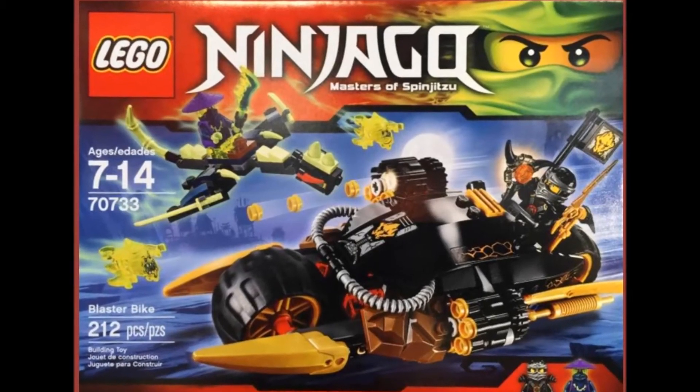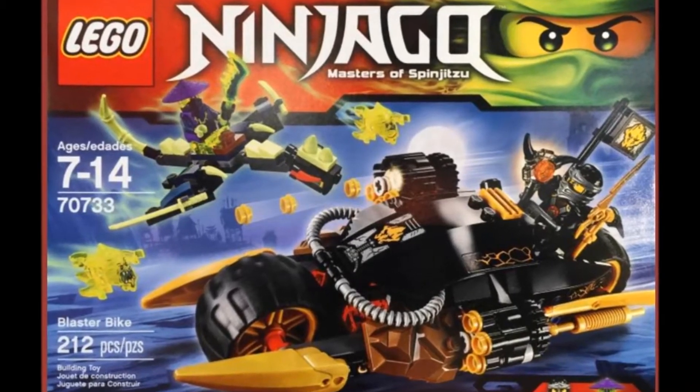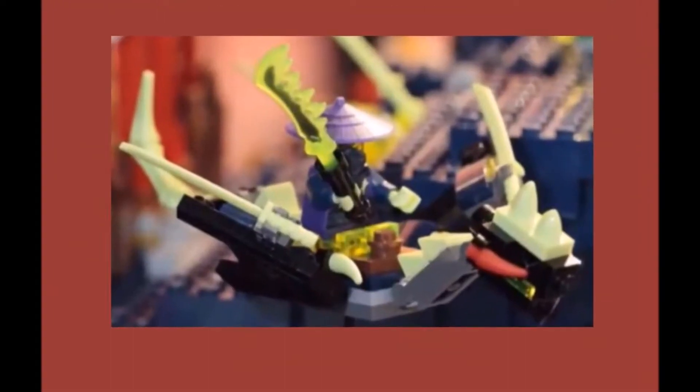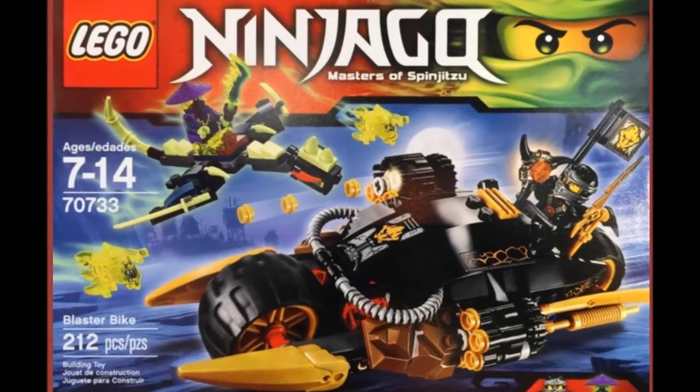70733 is the Blaster Bike set. Minifigures include Cole, a Ghost with a Dragon, and a huge Blaster Bike, pricing at $19.99.